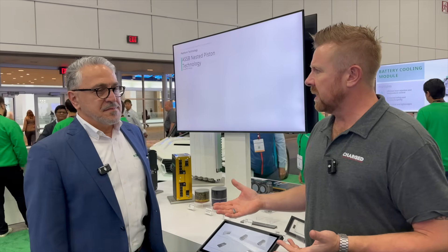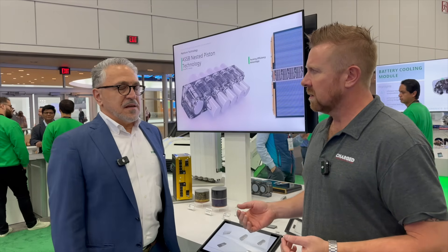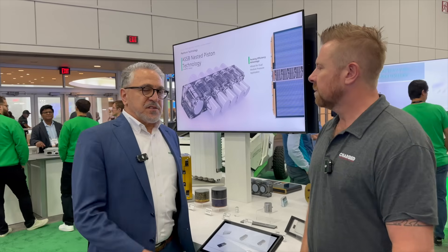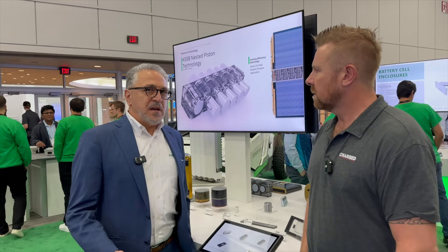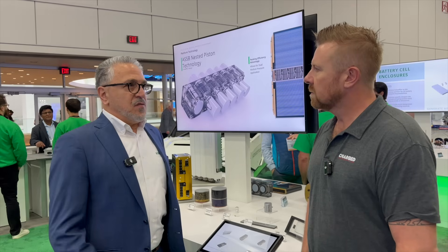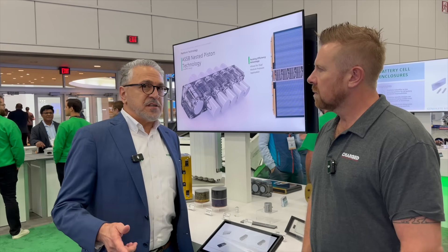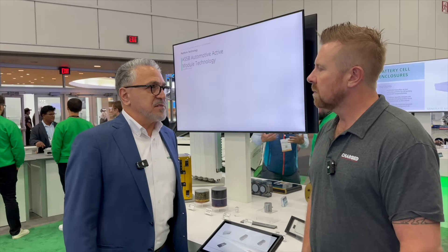So can you tell everyone what you do with the company? Today we're going to talk about solid-state battery technology, right? That's right. I'm Rashid Ferrati. I'm VP of the Corporate Company Center for Americas, and one of the groups we have is focusing on development of next-generation batteries — all-solid-state batteries.